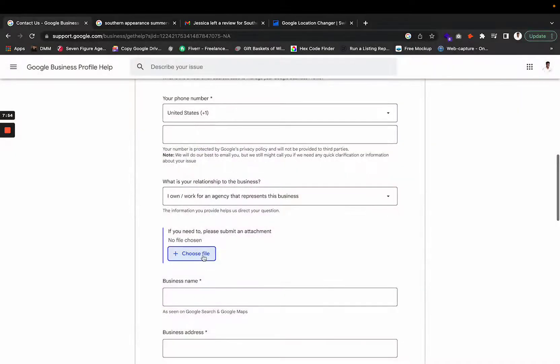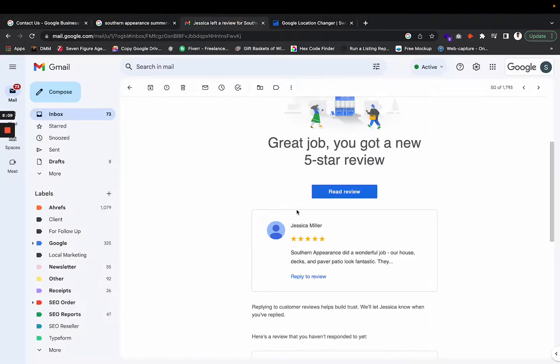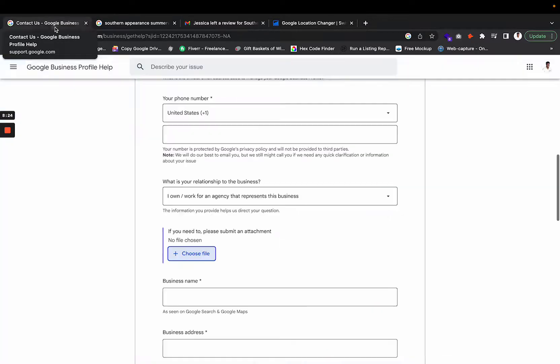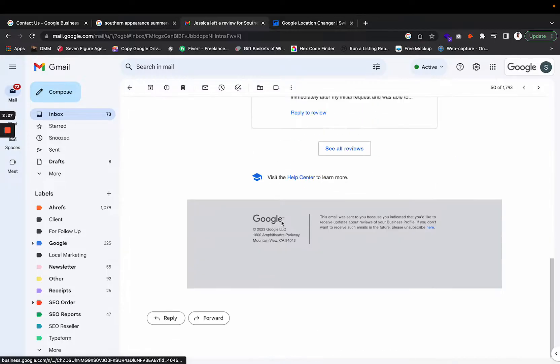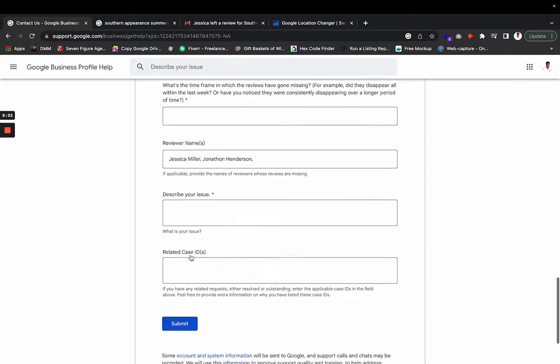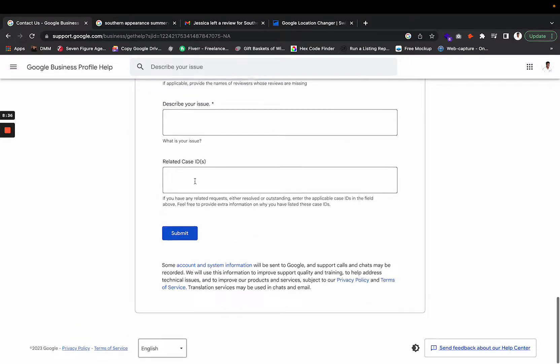Using that attachment option, you can compile screenshots of the missing reviews into a PDF document and upload that single PDF file. It's doing the most, I know, but trust me — if you want your reviews back, it's better to give Google as much evidence as possible. Upload the PDF and then finish filling out the rest of the form.